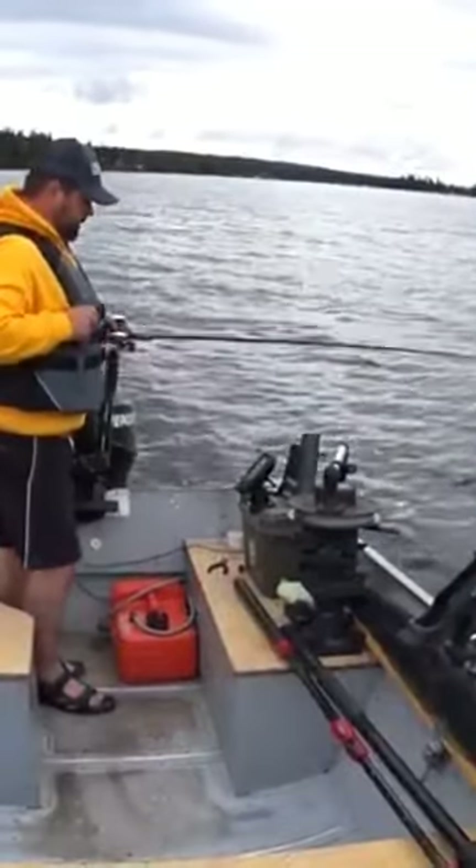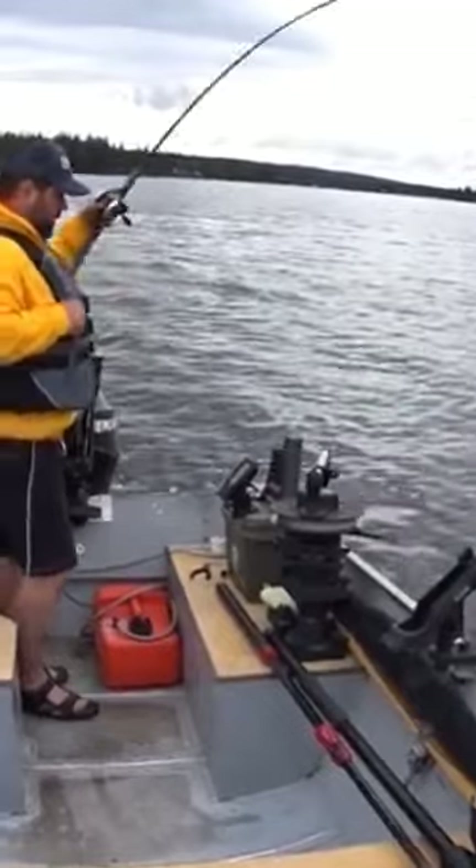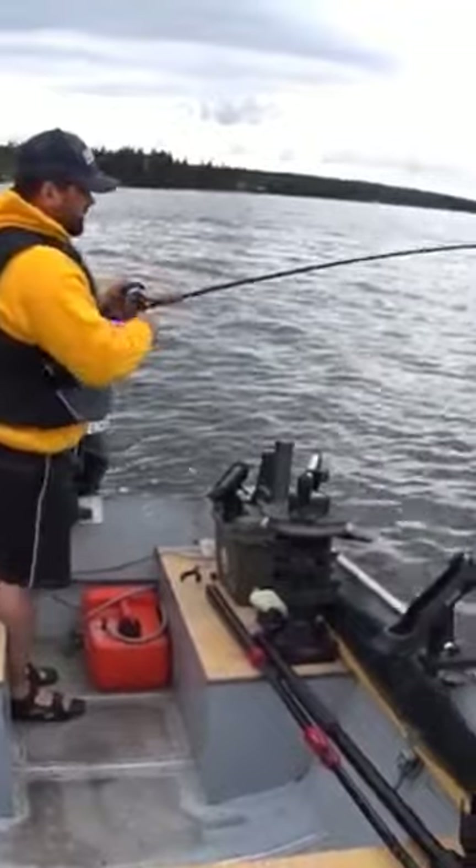Catch him. So we got a couple fish here. Let's see if they react to my jig. Oh there he is. Got him. That's a nice fish.